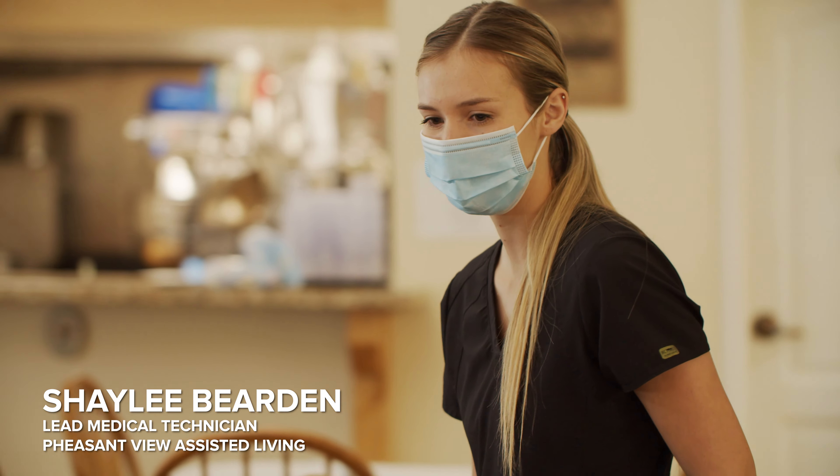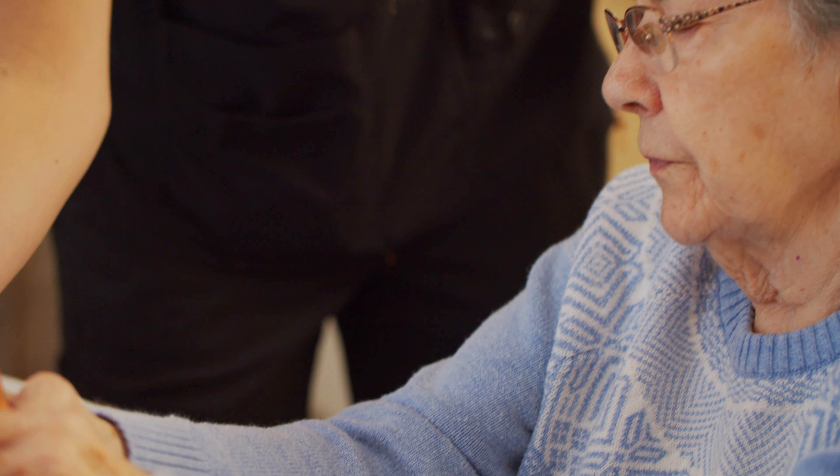I'm Shaylee. I've been at Pheasant View for a little bit over a year. I'm the lead med tech here and I'm also in charge of activities.